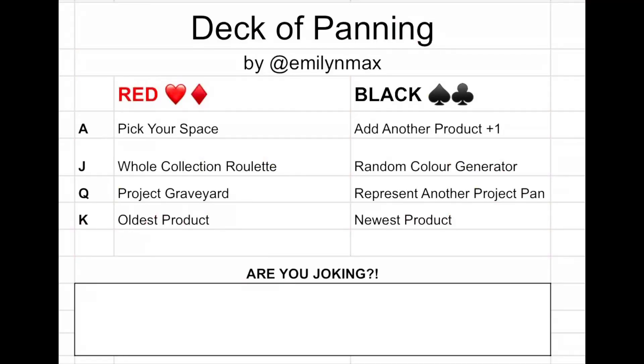But the ace through the king and the joker always remain the same. Up on the screen I'll show you ace through king. For the red cards, ace through king: ace is 'pick your space,' J is 'whole collection roulette,' Q is 'project graveyard,' and K is 'oldest product.'